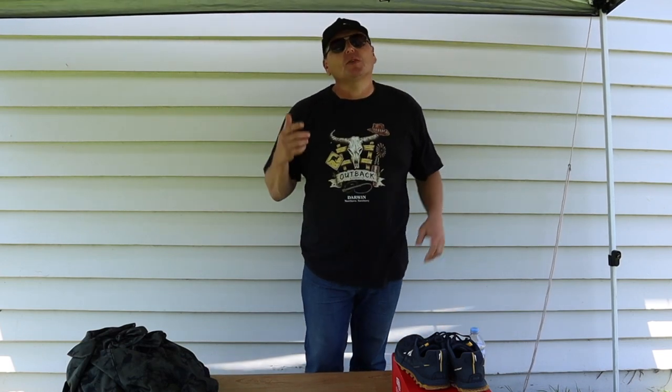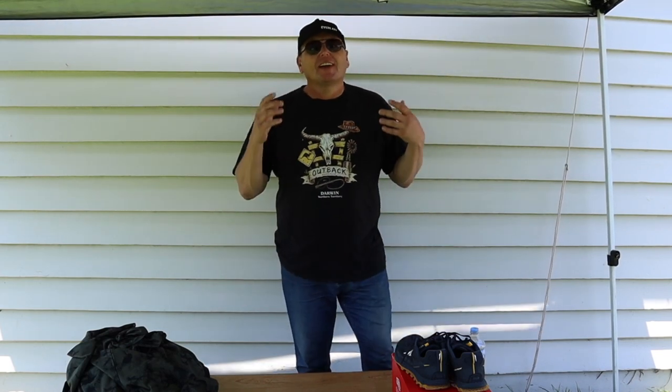Hey guys, it's Mark Shay here. You're watching another episode of Exploring Australia. Got something really special for you.